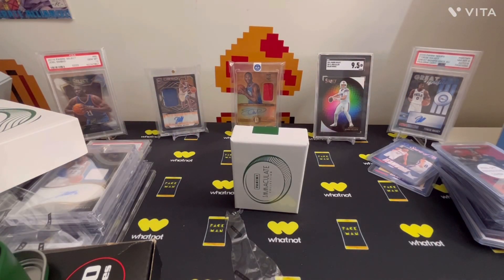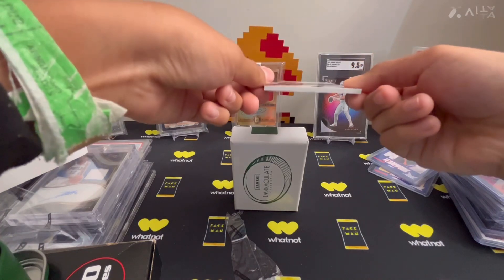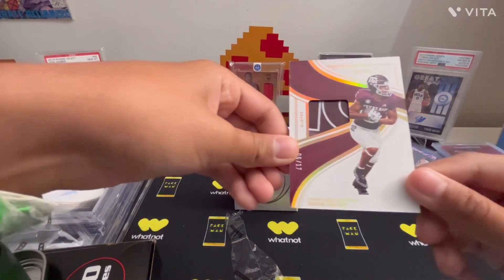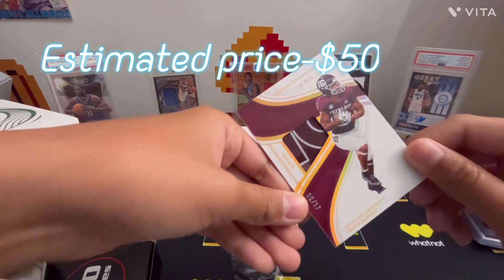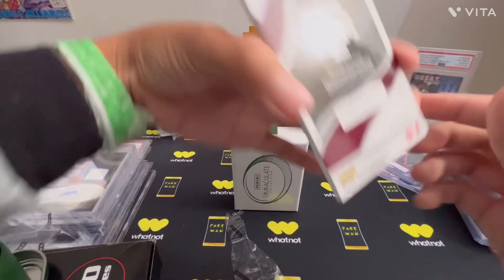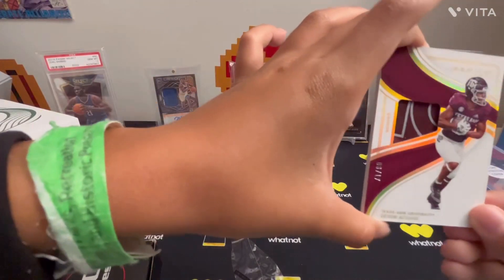Second card, which should be a patch or an auto. This looks like part of the glove — this is part of the glove of Devin Acane. Number 6 of 17. Is it a jersey number? I don't know. It is not game worn though, but still pretty cool. Part of the glove, number to 17.